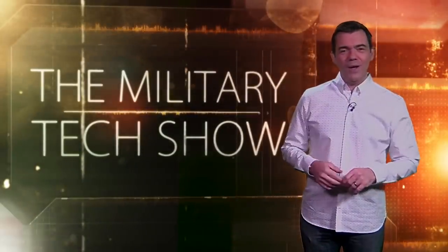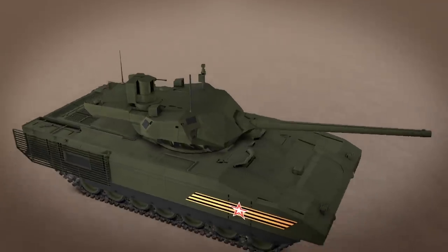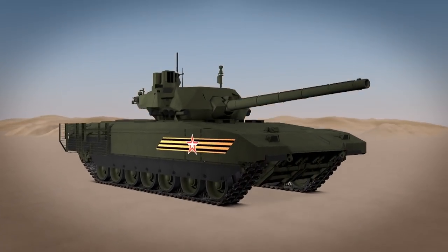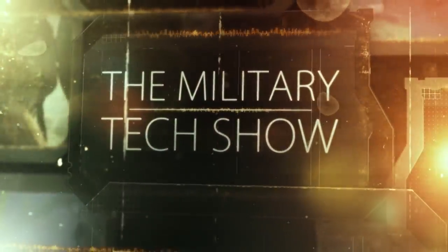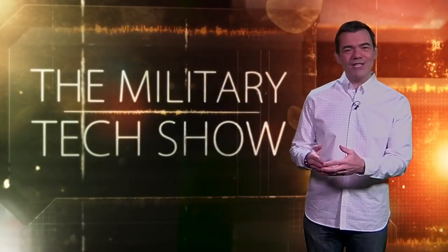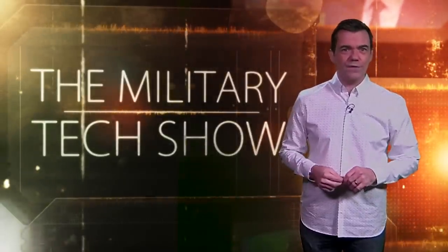Well, that's it for part one, but still to come we'll show you how the borders of the future will be watched. There's the Russian tank that could be the world's first fifth-generation war machine. And the high-tech material that's not sheepish about how it can help soldiers. Welcome back to the Military Tech Show, where we spotlight the equipment that could change how wars are fought.